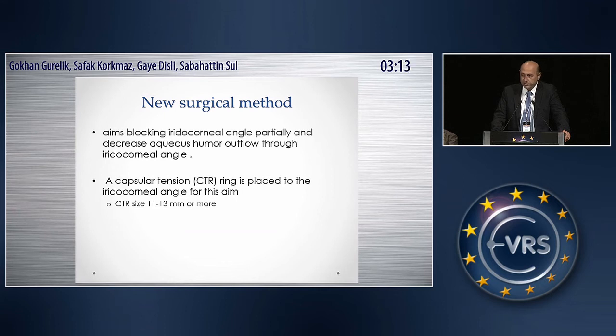A capsular tension ring — a normal capsular tension ring — is placed into the iridocorneal angle. The capsular tension ring size must be at least 11 to 13 millimeters or greater. The greater the CTR, the better the results.